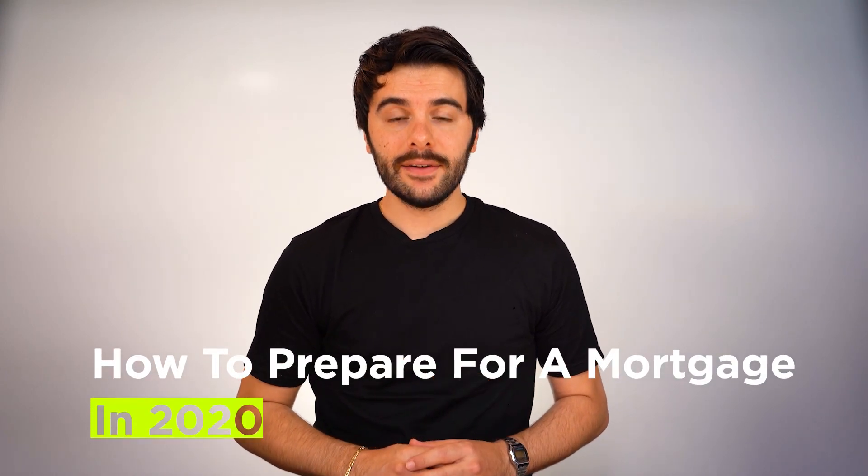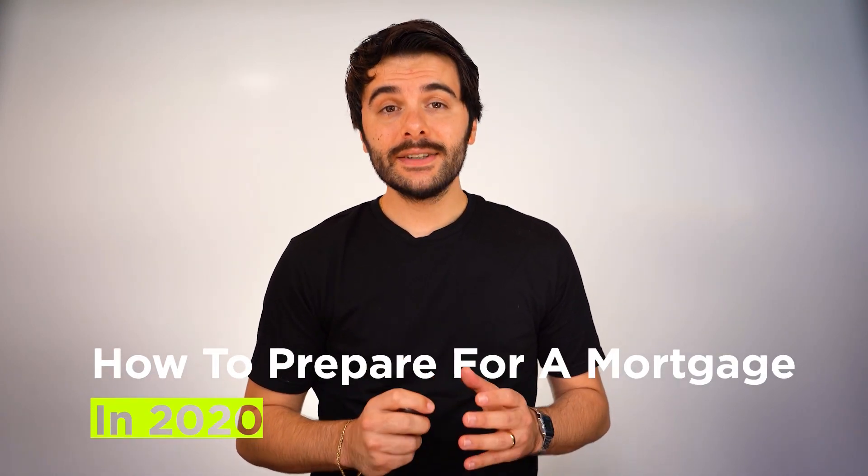Today I'm going to show you how to prepare yourself for a mortgage. I still remember how nervous I was buying my first home, thinking whether or not I could even afford the repayments, or what would happen if the interest rates were to go up. I'm Josh VK, a mortgage broker with Hunter Galloway, the home for homebuyers across Australia.